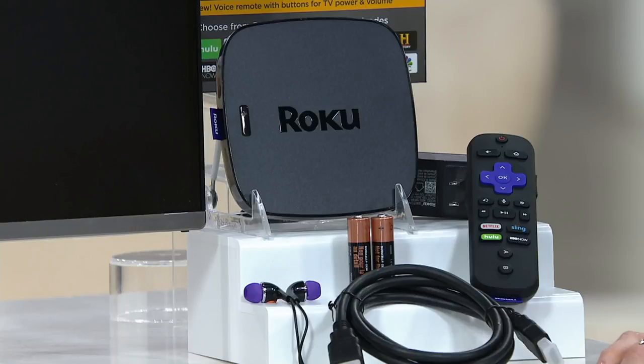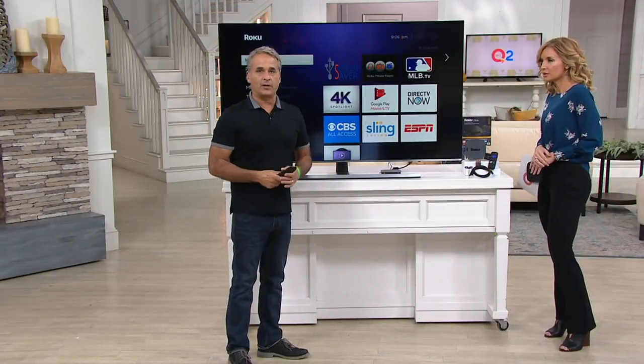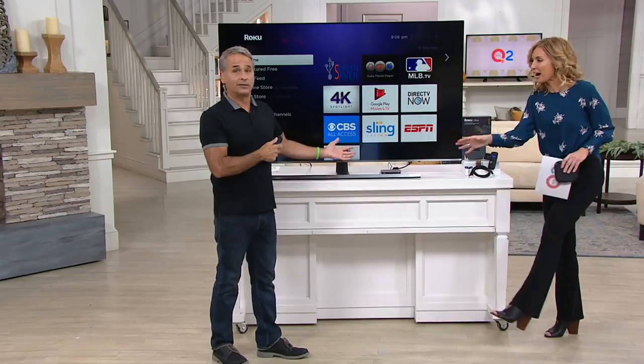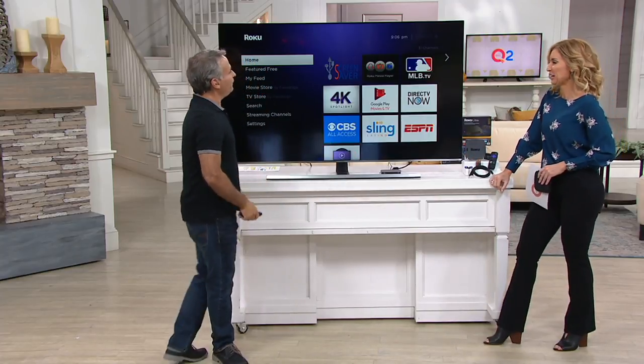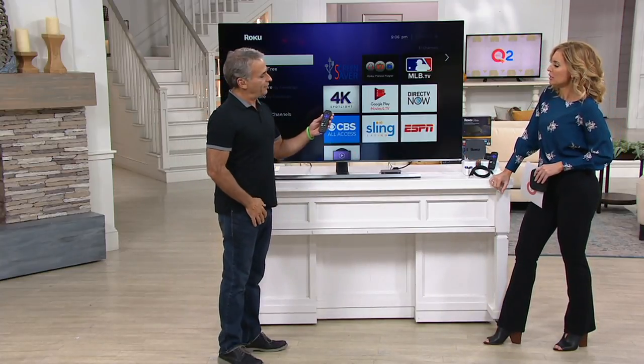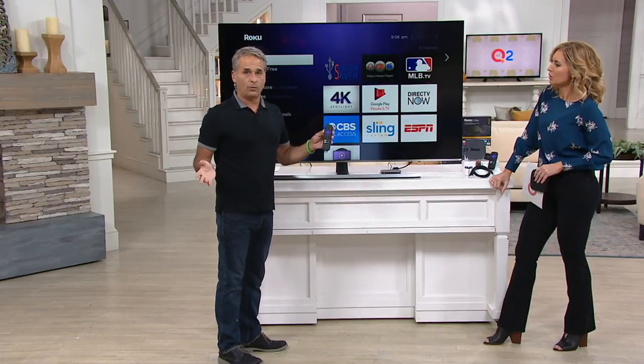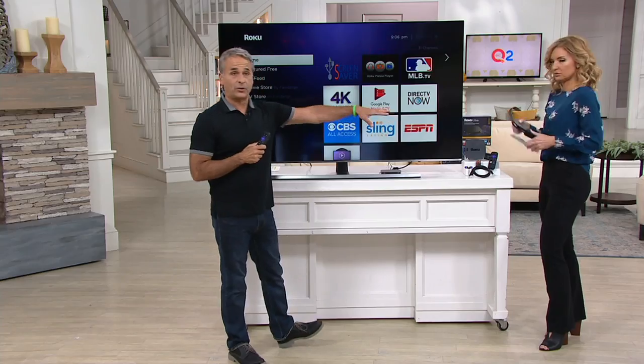Hang with us for the next hour because I'm going to blow you away with not only how easy it is to use this device, but how many different places you can go. You hear the old cliché — there's a million channels on and there's nothing to watch. What if it was as simple as using the microphone inside the remote to find whatever you want, whenever you want, wherever you want? This is completely portable. You do need Wi-Fi — you need to have the internet in your home.